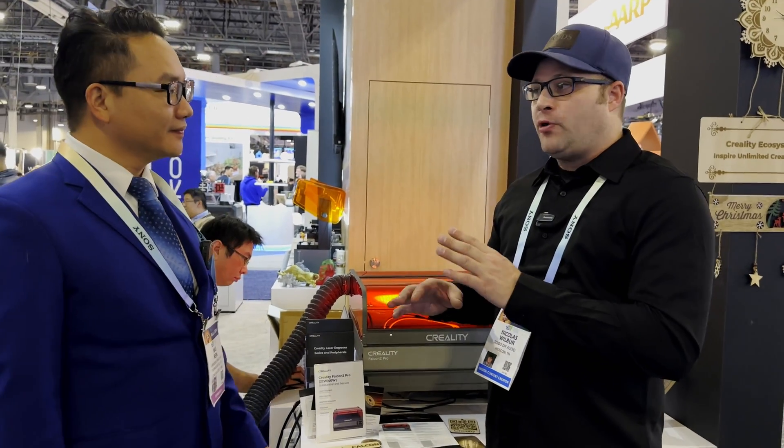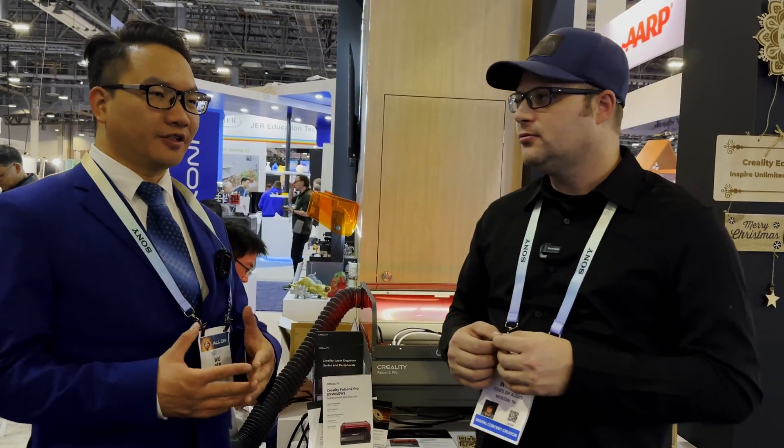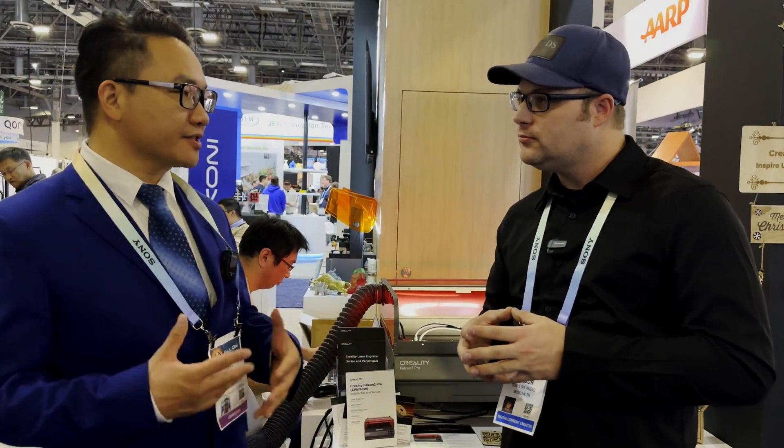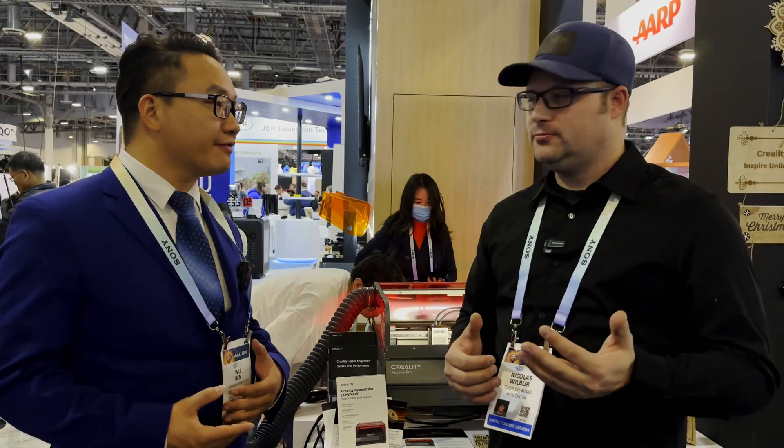Are there any other products that are on the horizon that maybe aren't here yet that you want to let us know about? Well, we do have a lot of good printer stuff going to release soon. Everybody knows that in April, it is our 10th anniversary. Congratulations. Thank you. So first, we're going to release some of the new product.